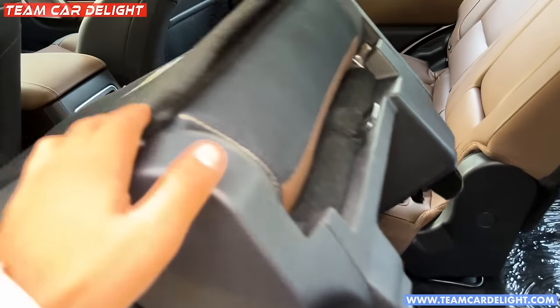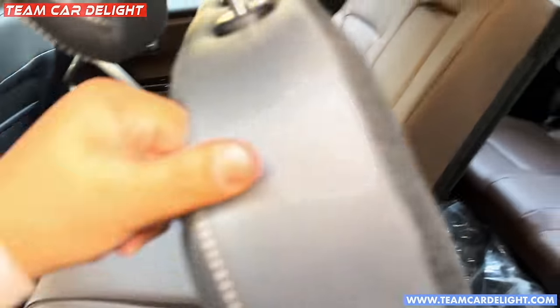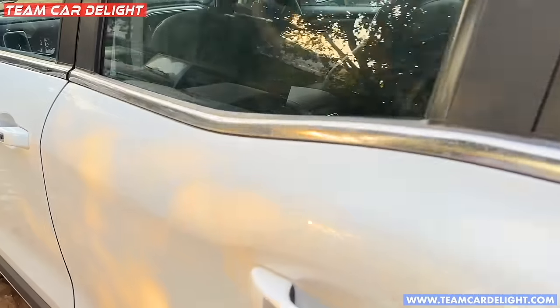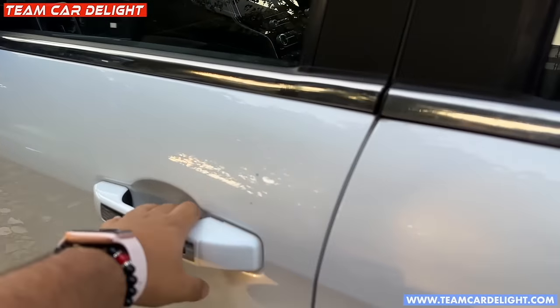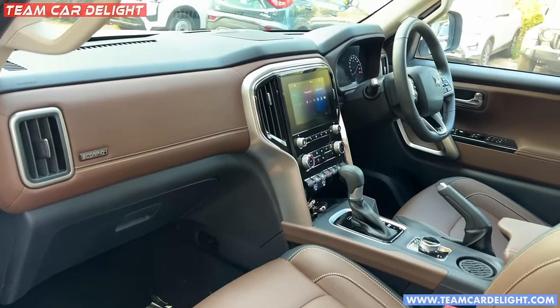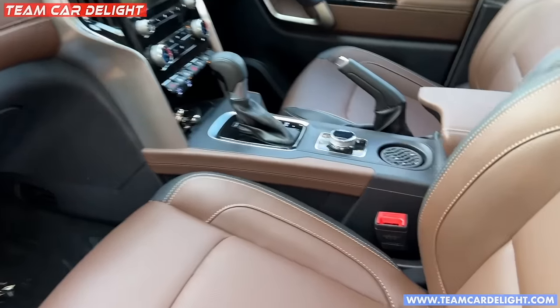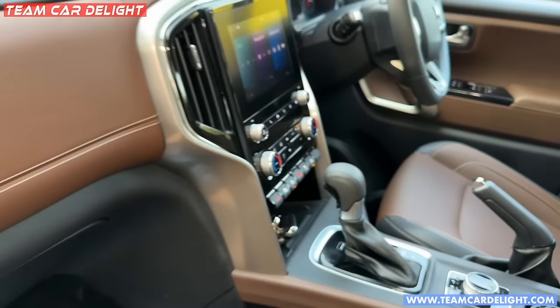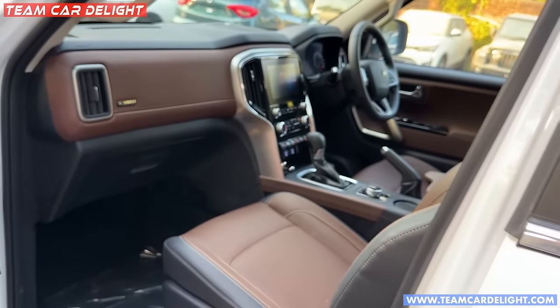So this is the top model and all features are available. Check the link in the description box - enter your name and number for offers and discounts to get full details. This is the 4x4 controller and this is the 2x4 controller.